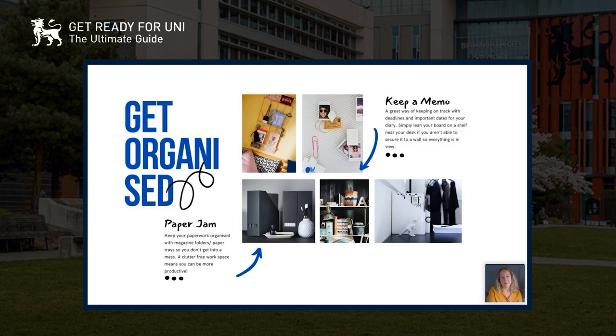Keeping a memo is really useful — I did this all the time just to remember important deadlines and things I needed to remember. I always made a note and kept it next to my desk so it was in view and I didn't miss a thing. For paperwork, even if you're taking documents you need for uni, it's good to have them all organized so you know where to find them and keep your desk area tidy.